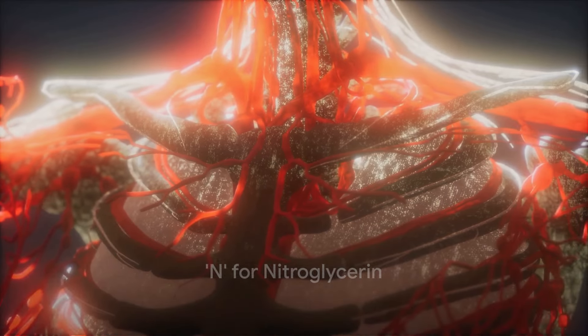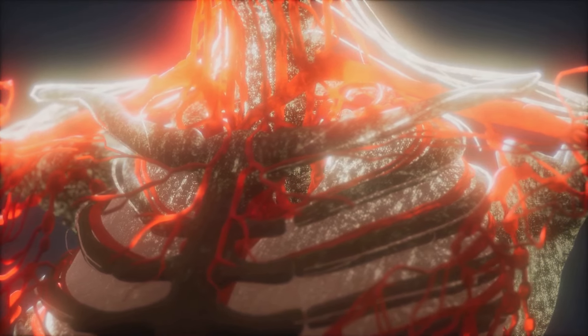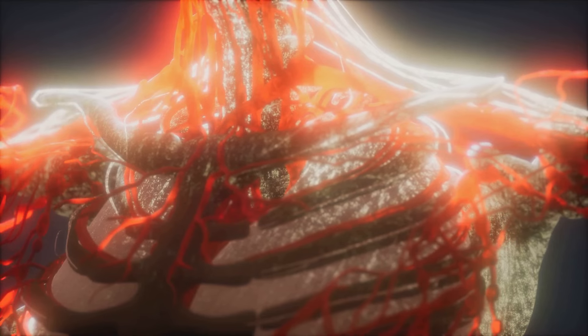The N in MONA stands for nitroglycerin. This vasodilator is the key to improving blood flow to the heart by dilating coronary arteries. In addition to relieving chest pain or angina, nitroglycerin reduces preload and afterload on the heart, subsequently decreasing myocardial oxygen demand.